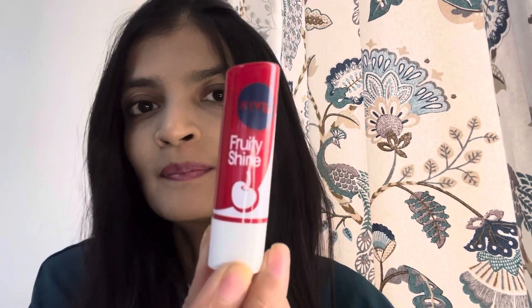Hi friends, welcome! After a few days I am going to do a review. The product is Nivea's Fruity Shine Lip Balm, which comes with a color and is moisturizing. If you like a fruity type of look, then this is for you. I have bought this in cherry — it is 4.8g and its price is 140 rupees.